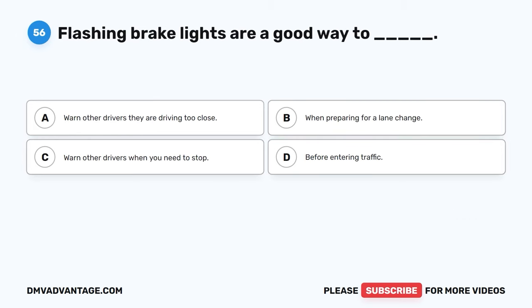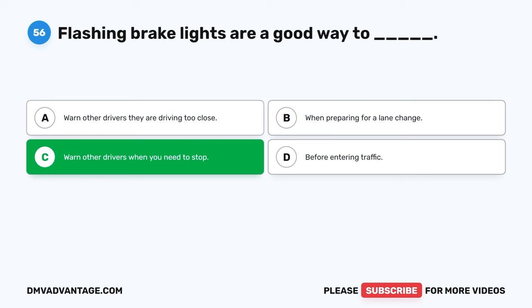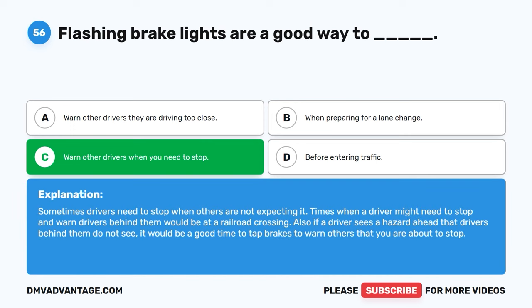Question fifty-six. Flashing brake lights are a good way to: A. Warn other drivers they are driving too close. B. When preparing for a lane change. C. Warn other drivers when you need to stop. D. Before entering traffic. The correct answer is C, warn other drivers when you need to stop. Sometimes drivers need to stop when others are not expecting it, such as at a railroad crossing. If a driver sees a hazard ahead that drivers behind them do not see, it would be a good time to tap brakes to warn others that you are about to stop.